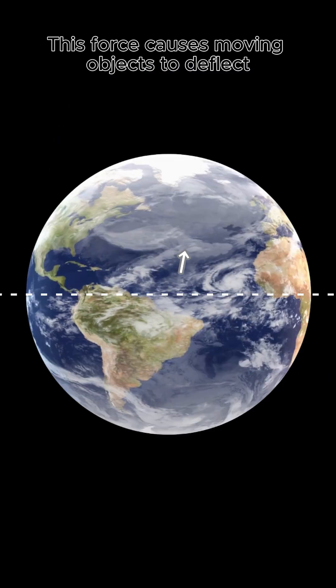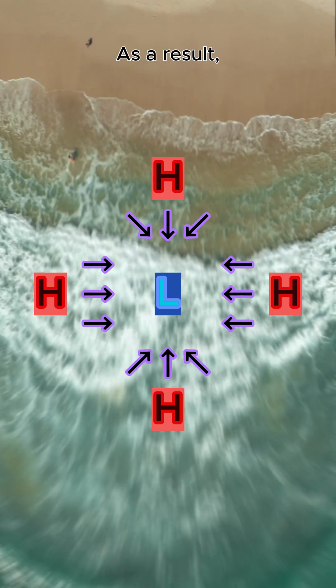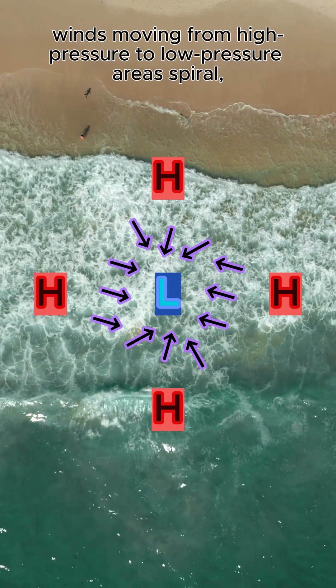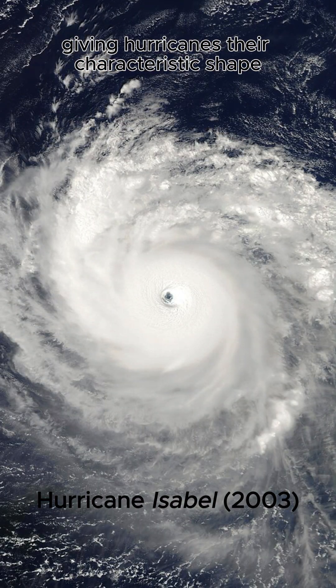This force causes moving objects to deflect to the right in the Northern Hemisphere and to the left in the Southern Hemisphere. As a result, winds moving from high-pressure to low-pressure areas spiral, giving hurricanes their characteristic shape.